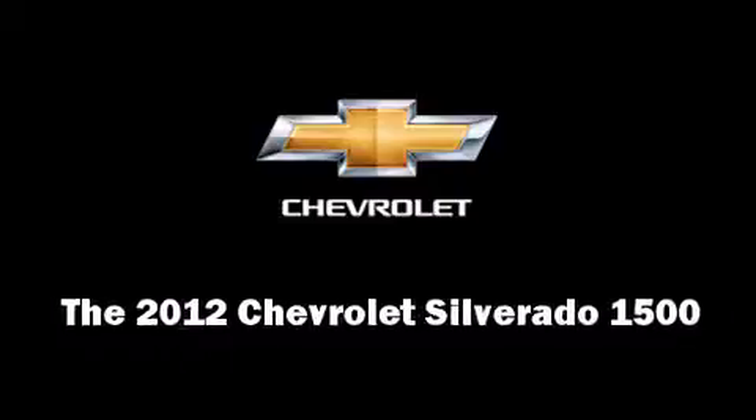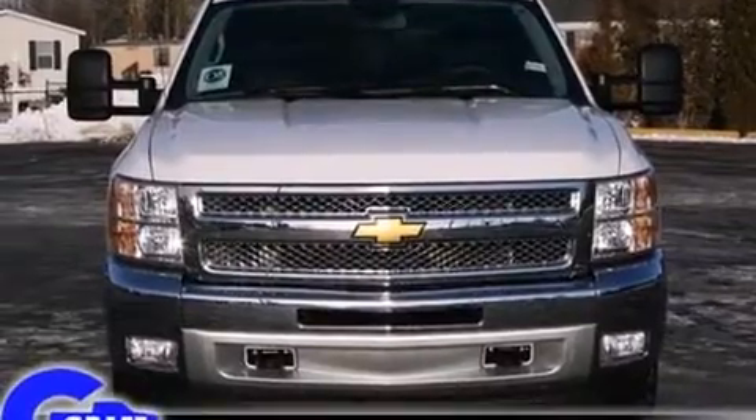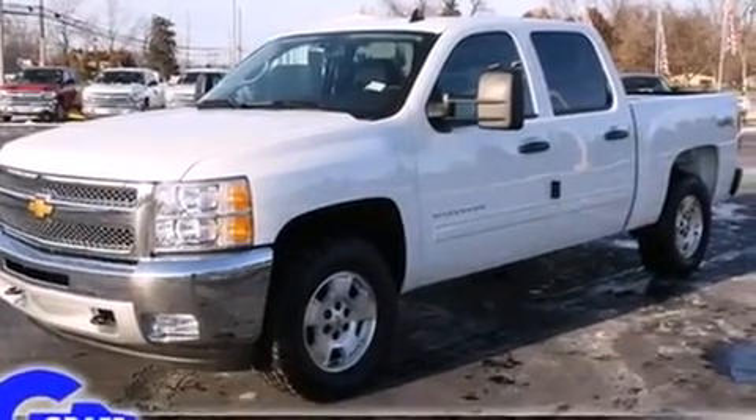Step into the 2012 Chevrolet Silverado 1500. It features an automatic transmission, four-wheel drive, and a powerful eight-cylinder engine.